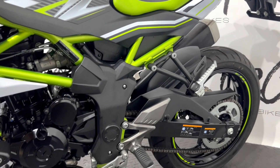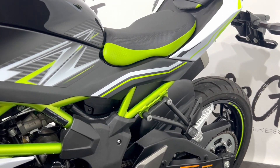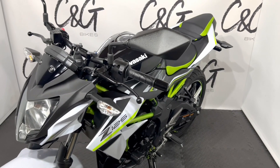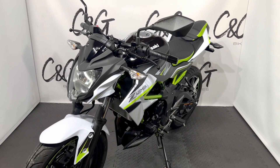As you're aware, C&G Bikes are an online-based retailer, meaning we bring everything to you, whether it's this Kawasaki Z125 or any potential part exchange. If you have any queries or questions, please don't hesitate to get in touch and we will be more than happy to help. Thank you so much, speak soon, bye bye.